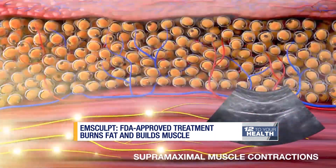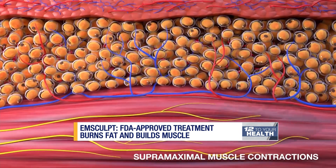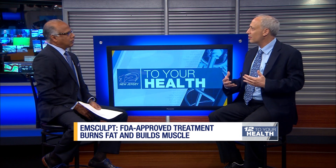How does the electromagnetic energy work to kill the fat? The electromagnetic field causes a series of contractions of the muscle, even stronger than we can achieve with exercise alone — roughly about 20,000 contractions in a 30-minute span. That's like doing 20,000 sit-ups or 20,000 squats. That's a lot of energy the muscle has to burn, and that's where we get fat loss.